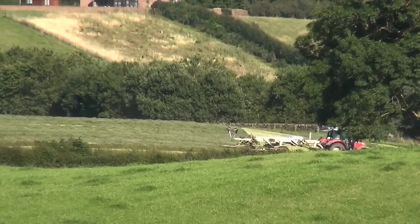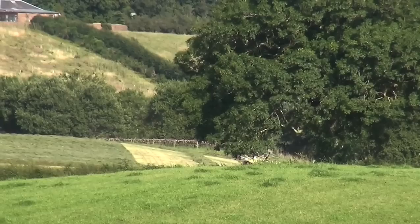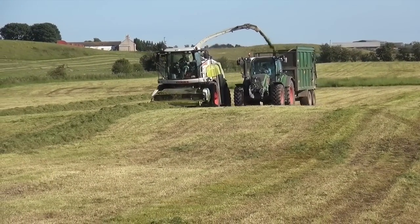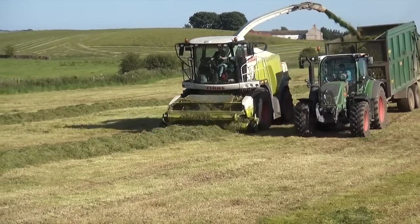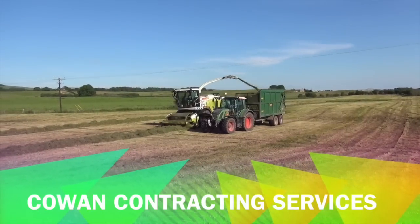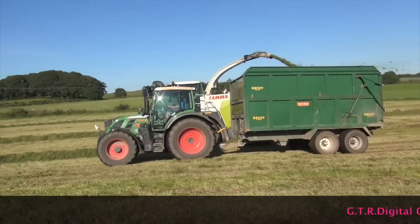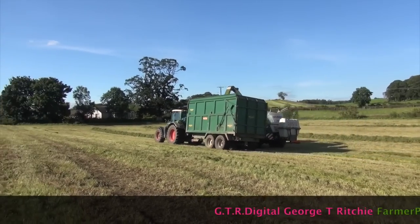I'm just filming the rake from a distance here, on the last few rows in this field, then we'll disappear. So it's the Fendt 514. I've never ever seen this one before, I don't think. It's a brand new one on the 15 plate — that's probably why I haven't seen it. 514.